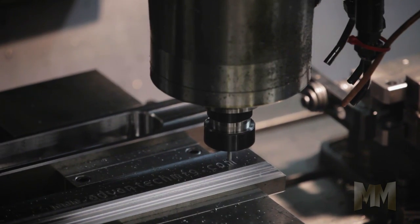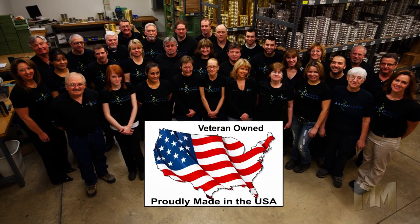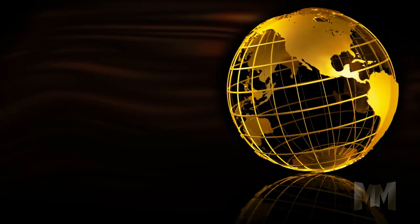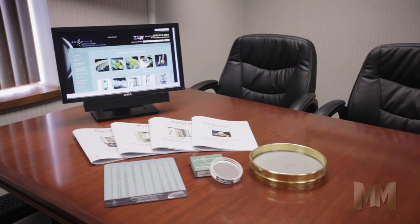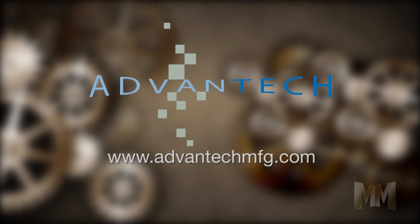The company's vertical integration allows for quality control from start to finish. Standing behind its products, Advantech is the name to trust worldwide. For a complete product offering, brochures and more, visit their website at AdvantechMFG.com. This is John Criswell for Manufacturing Marvels.